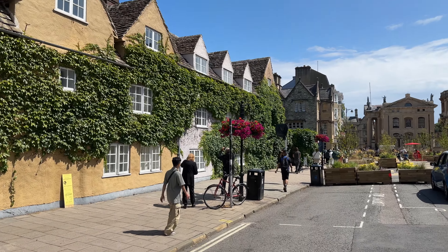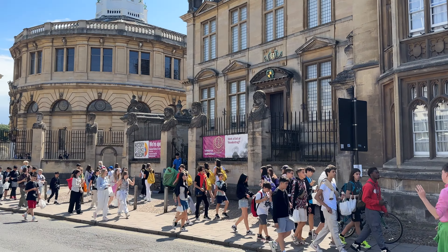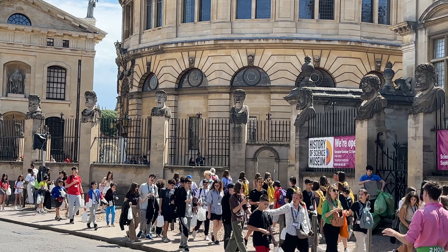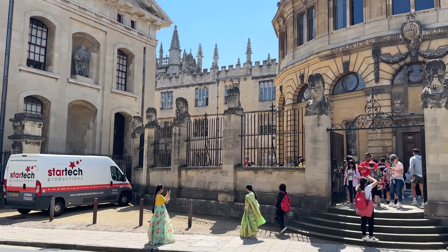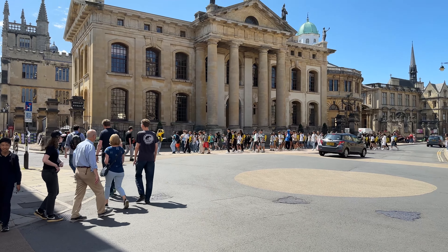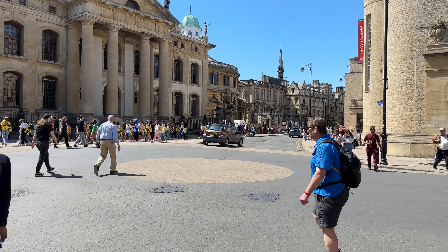We've come back out onto the absolutely gorgeous streets of Oxford and are beginning to make our way towards the Natural History Museum. I've just spotted another museum with some weird heads outside - how strange! I think this is the Museum of Science. I just can't get over these faces. There are a ton of tourists here today, but as our walk through Oxford continues we are getting closer to the museum.